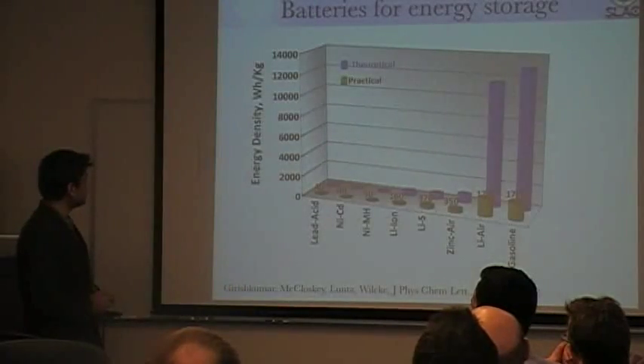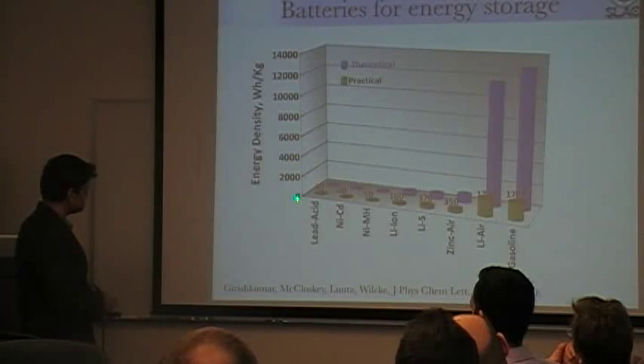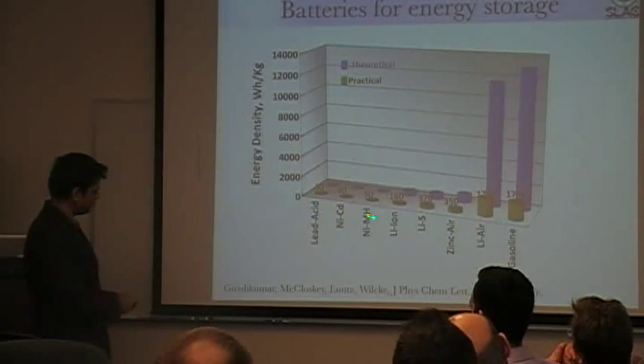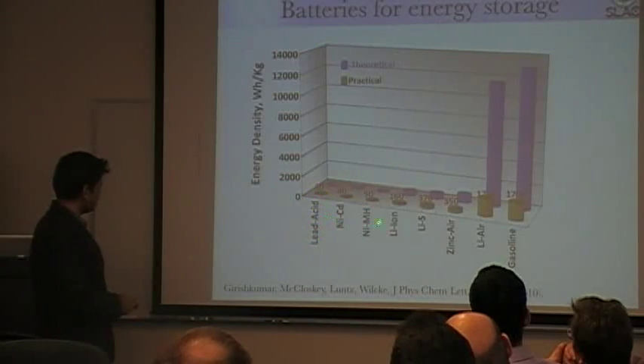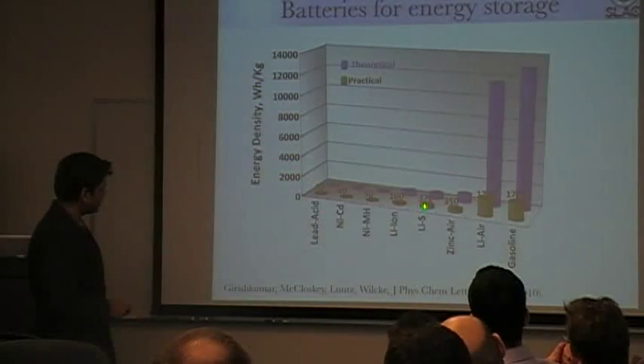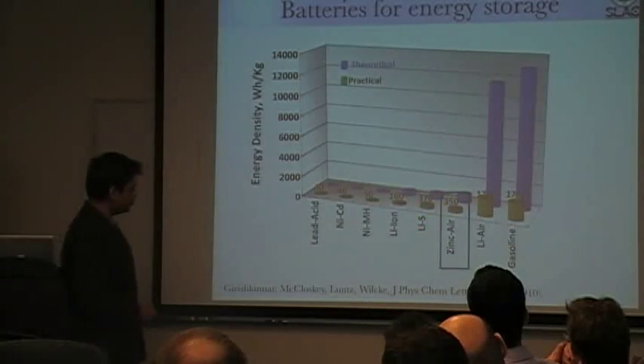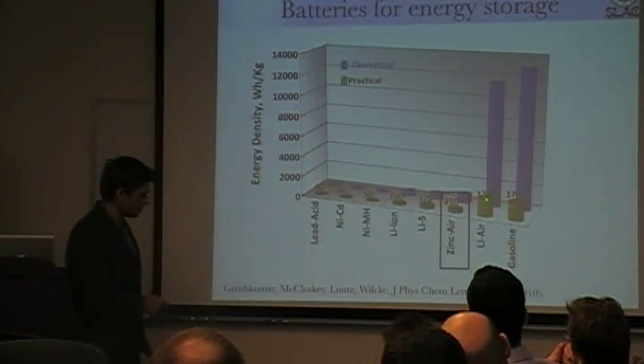Where can we go? What I show here is energy density for a variety of battery chemistries. Here I have lead acid, which is the battery of the past. Then lithium ion, which is at 160 watt hours per kilogram. And then advanced lithium ion batteries, which are lithium sulfur. And then two open systems: zinc air and lithium air.